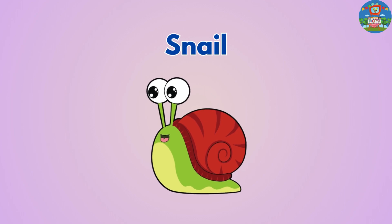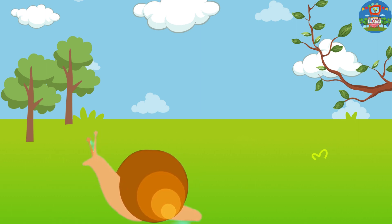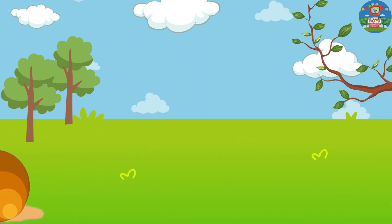Snails. They are slow-moving creatures with a soft, slimy body and a hard shell on their back that helps protect them.